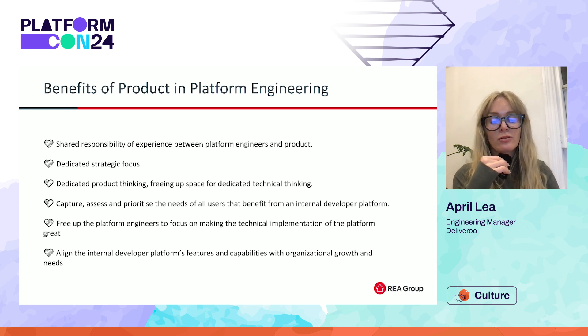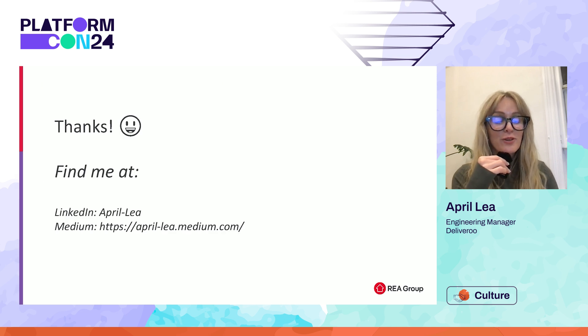Utilizing a metric-driven, user-oriented approach to building platforms can help quantify the value of the platform and ensure the right people are understanding the right things. I hope you enjoyed my talk today. If you'd like to connect, you can find me on LinkedIn, or I do occasionally post Medium articles. Thank you so much and enjoy the rest of PlatformCon.